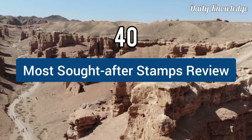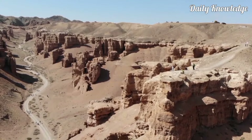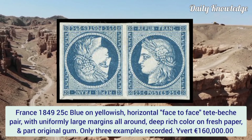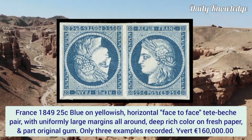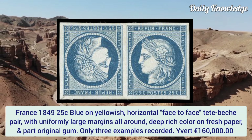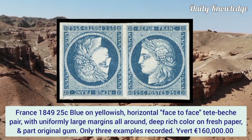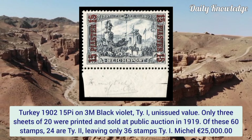Hello everyone, welcome to Daily Knowledge. This video is about the 40 most sought-after stamps review and value. First is France 1849, 25 cent blue on yellowish, horizontal face-to-face dead pitch pair with uniformly large margins all around, deep rich color on fresh paper and part original gum. Only three examples recorded.